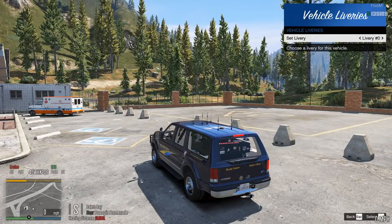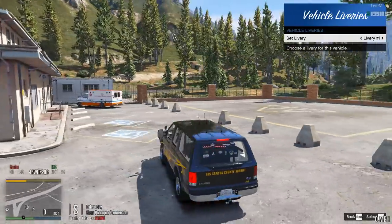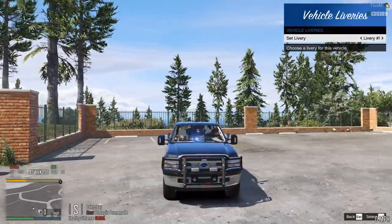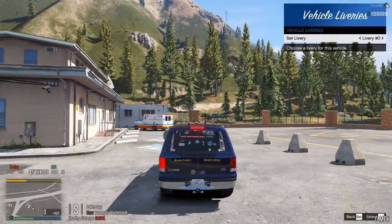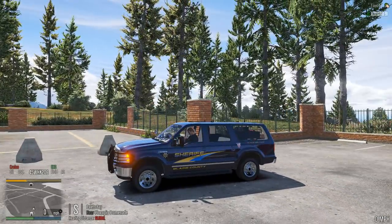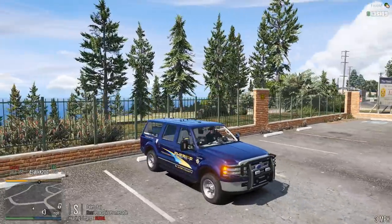This vehicle is unlocked at the rank of Sergeant, making it a sergeant-level vehicle. Livery zero is the regular Blaine County Sheriff's Department livery. Livery two is the LSCS livery. Livery three is the unmarked livery, which then cycles back to livery zero. That completes this vehicle — the 2006 Ford Excursion for the Blaine County Sheriff's Department. An absolutely beautiful vehicle.